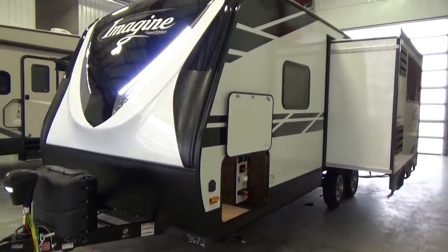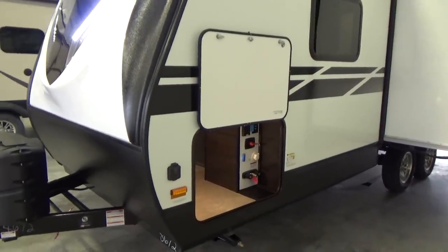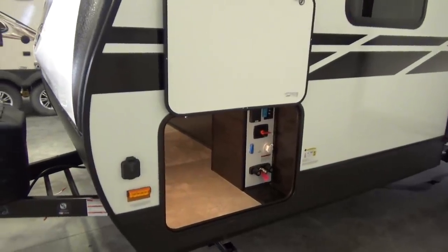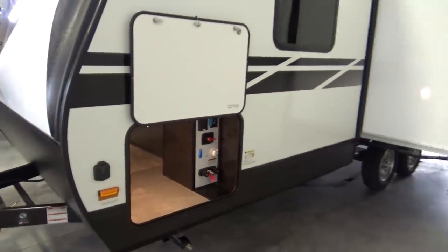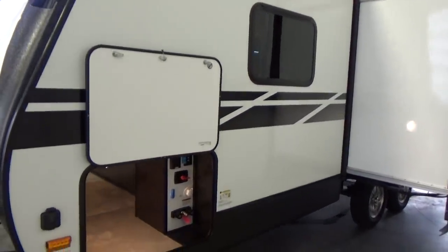The Imagine, if you're not looking for something too terribly long, is a 2019 model, so you get all the new upgrades, the new graphics package, and all of those things. We're going to get into a lot of detail on this video, talk about Grand Design a bit, how they build their product, and the 2150 RB as well.